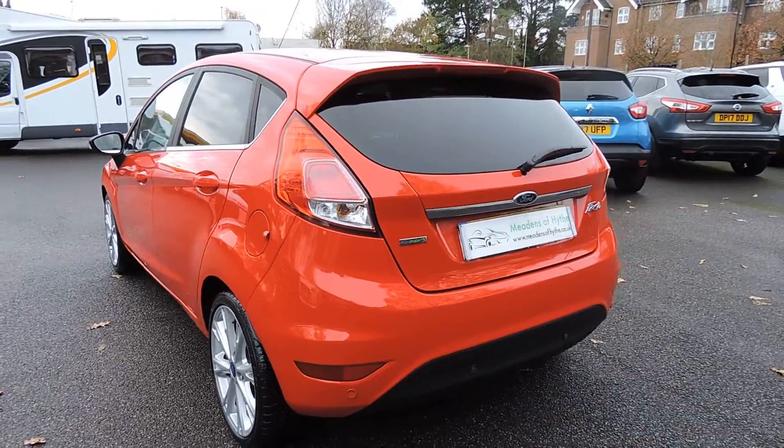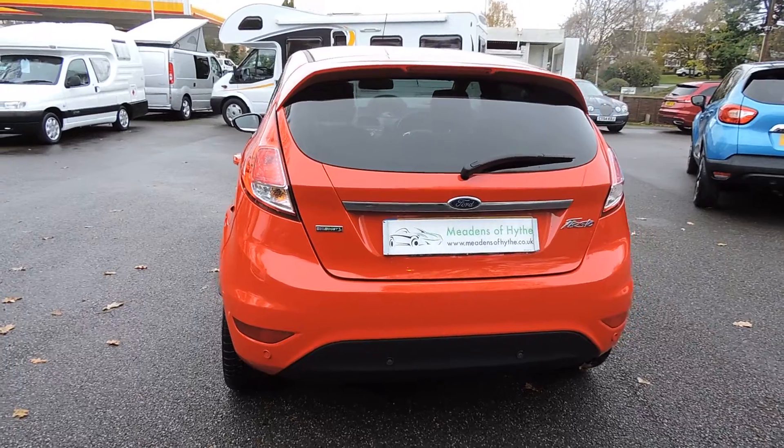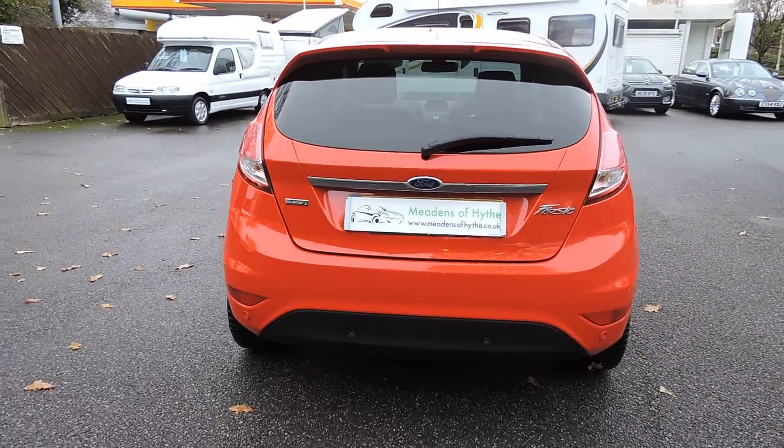This is a one owner car, which is a local owner, done 73,000 miles with full service history.